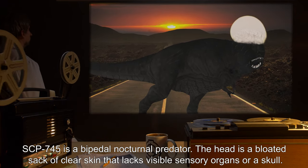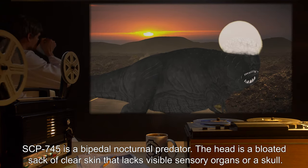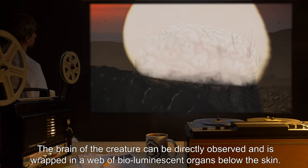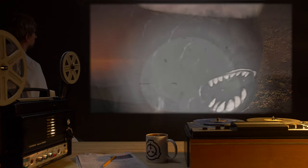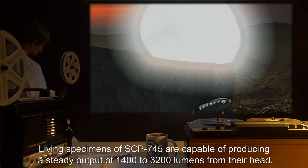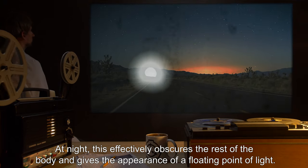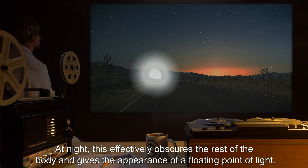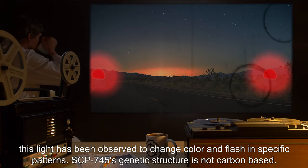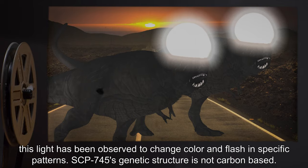SCP-745 is a bipedal nocturnal predator. The head is a bloated sack of clear skin that lacks visible sensory organs or a skull. The brain of the creature can be directly observed, and is wrapped in a web of bioluminescent organs below the skin. Skin covering the rest of the body has a deep black coloration. Living specimens of SCP-745 are capable of producing a steady output of 1400 to 3200 lumens from their head. At night, this effectively obscures the rest of the body and gives the appearance of a floating point of light. When defending itself or communicating with other members of its species, this light has been observed to change color and flash in specific patterns. SCP-745's genetic structure is not carbon-based.